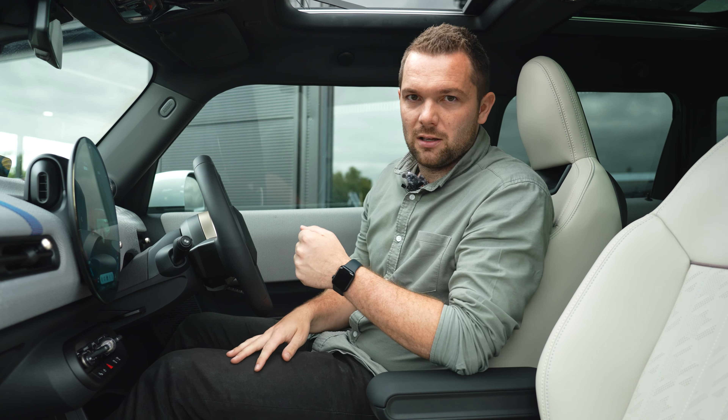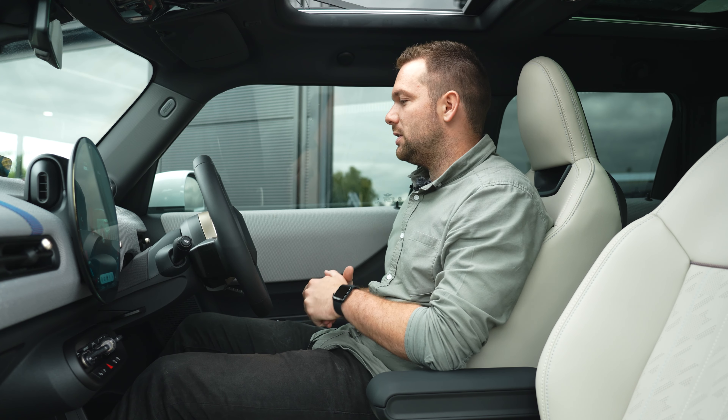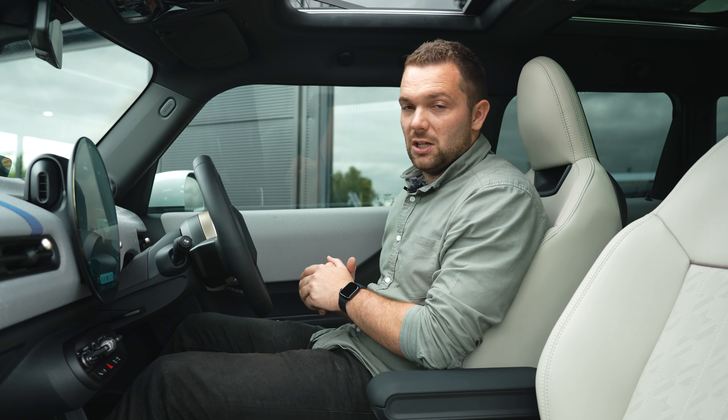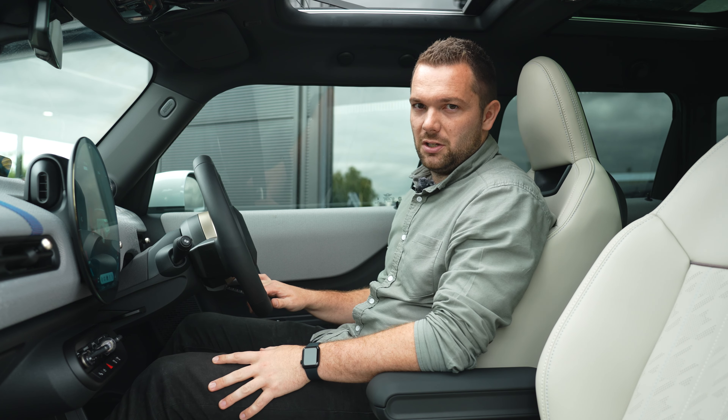If you want any more information on the new Mini five-door hatch, please use the link in the description to contact your nearest Sytner Mini retailer. Please like this video, subscribe to the channel for plenty more content to come, and I'll see you guys again very soon.